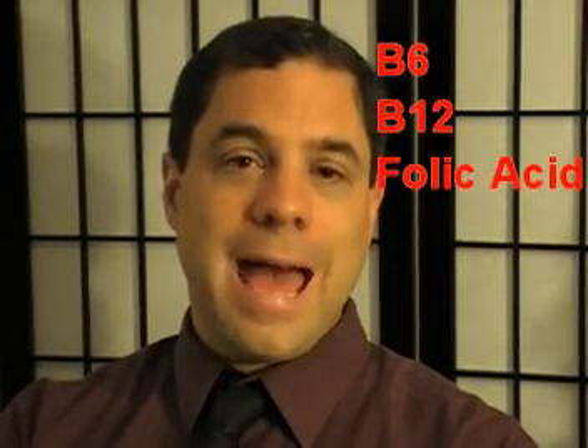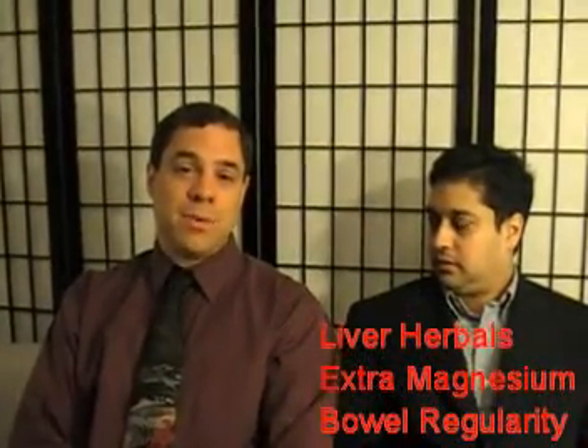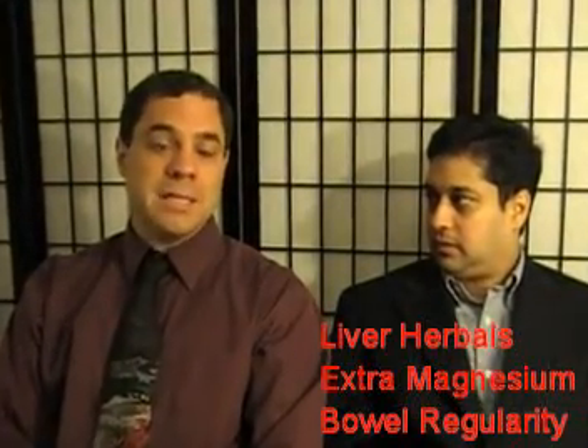However, more than that, getting the liver to work properly — taking liver herbals and taking extra magnesium, and making sure the bowels move by using fiber — are very helpful in lowering homocysteine because it's a waste product the body produces, so we have to help the body detoxify or eliminate its waste.